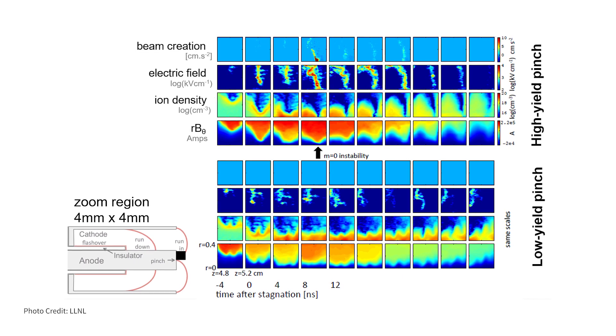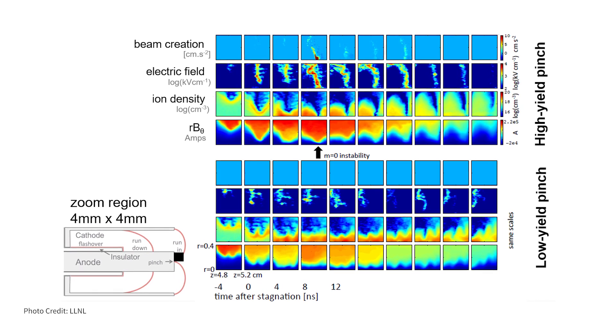We use the Chicago particle and cell code to try and figure out what is going on inside the plasma. You're essentially keeping track of a whole bunch of little particles.